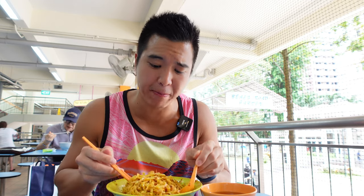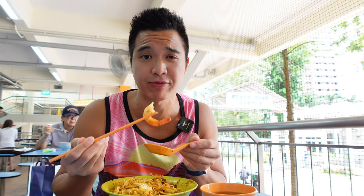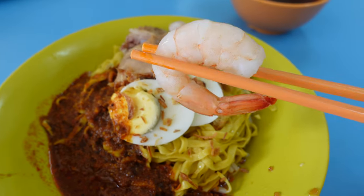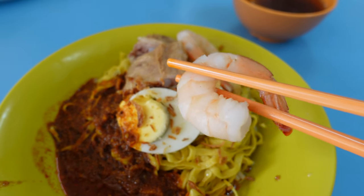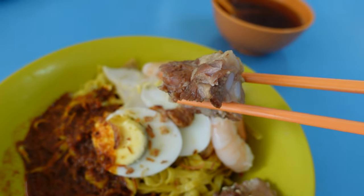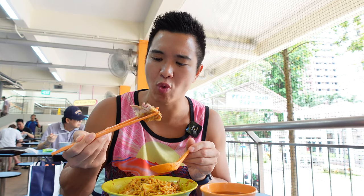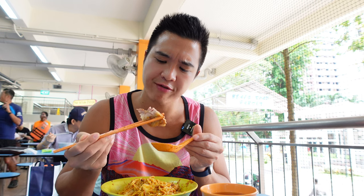Springy, delicious mee pork noodles. Let's try the prawns here — you can really taste the freshness of the prawns. The prawns are very plump and juicy and have a bouncy texture to them. Moving on to the soft bone pork ribs. These pork ribs are so flavorful and sweet and so soft.